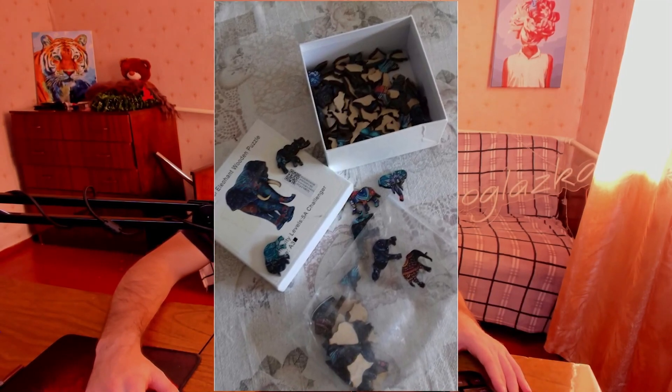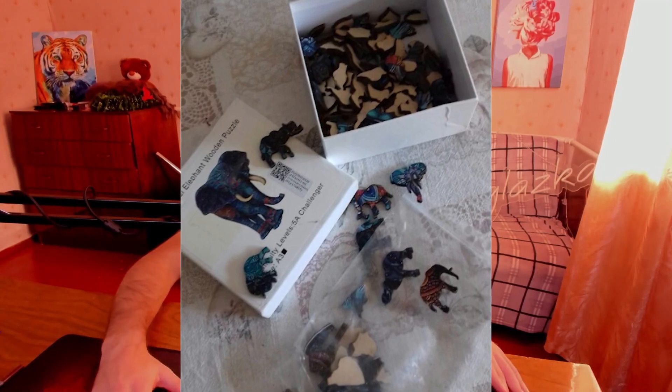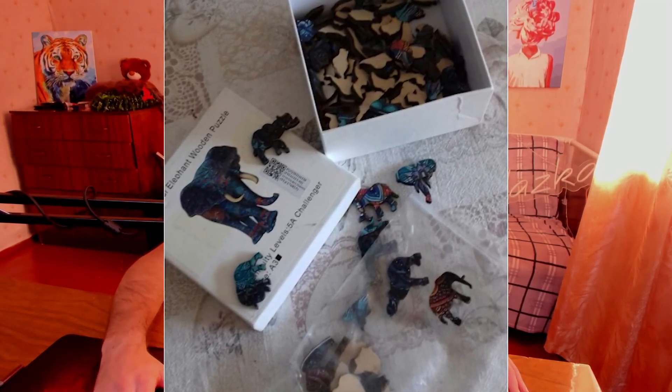By the way, here is how this elephant looks in real life. It consists of small parts of animals, and people are actually excited about this product.